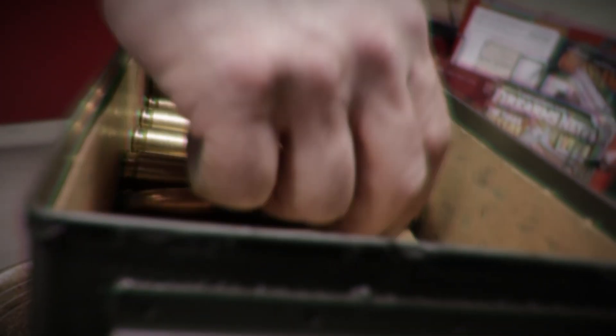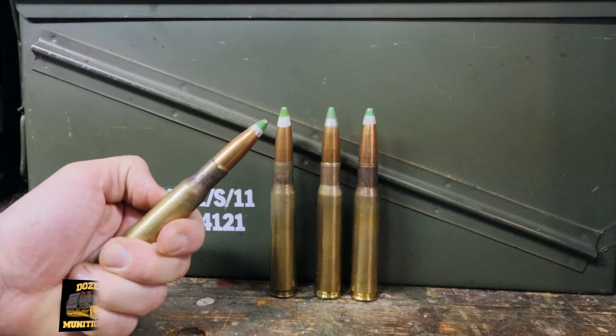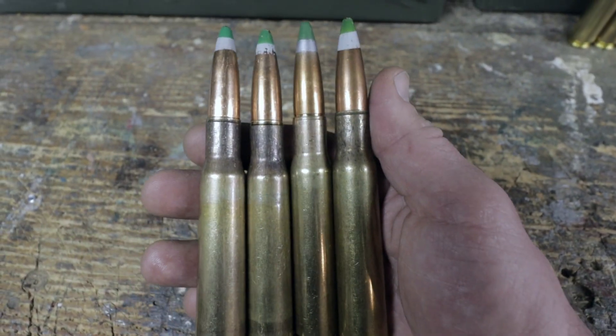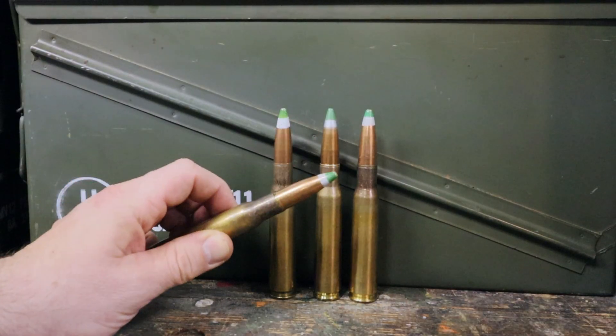We're back with another video in our 50 BMG series. Today we're going to be talking about this cartridge, the Mark 211 Raufoss High Explosive Incendiary Armor Piercing — specifically what this is and how it works.